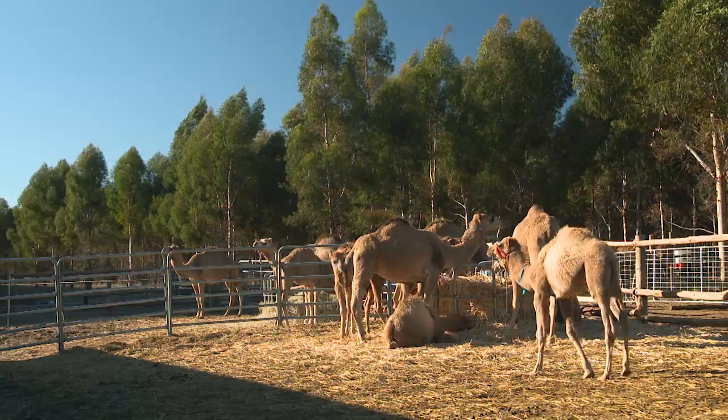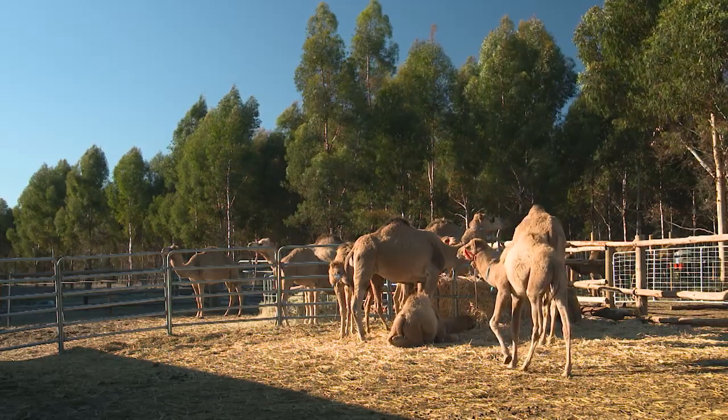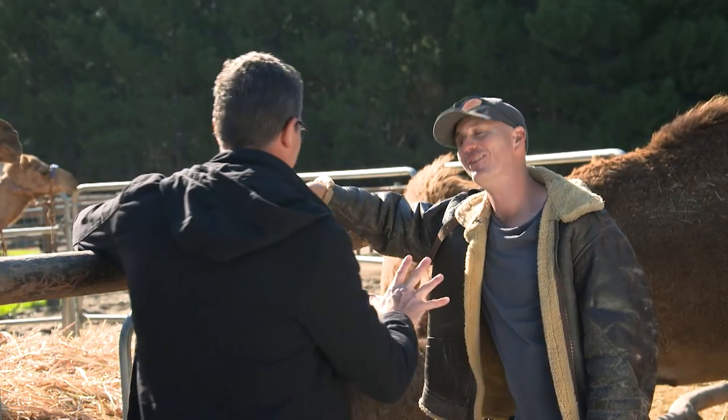These guys are like the Bob Marley of the animal kingdom — they're just super laid back and nothing phases them. But they're not smoking anything? No, no.